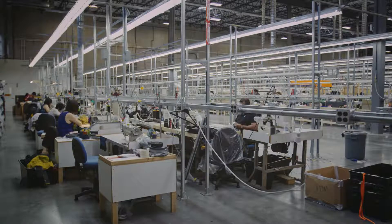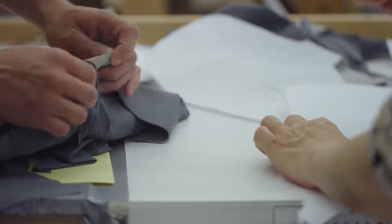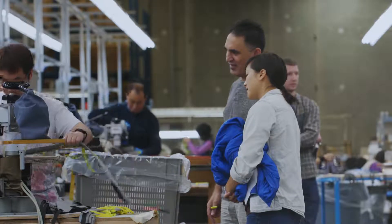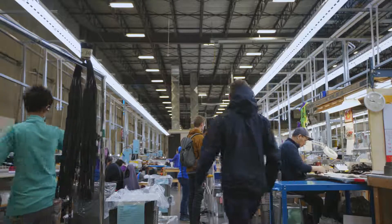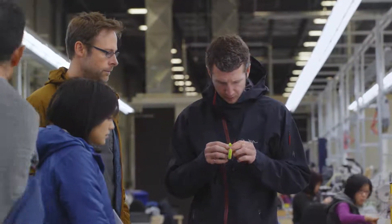Having ARC One near the design center is the design center's playground to manufacture. In a North American world where there aren't a lot of people who grow up in factories, it becomes a training ground for our design and development team. Having ARC One so close means we can go over and just check things out, and we can learn from ARC One and ARC One can learn from us. Whereas if it's overseas, a few grand and many hours later, it takes a lot more time.